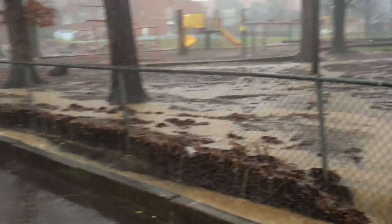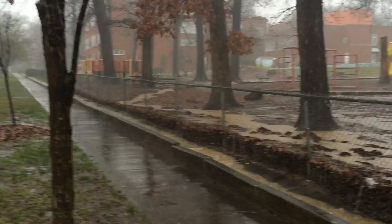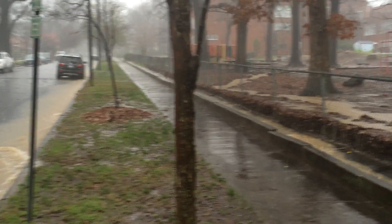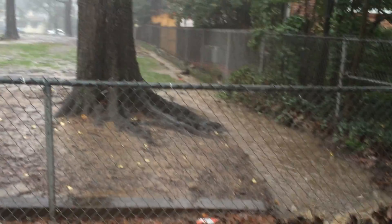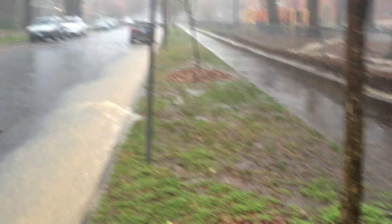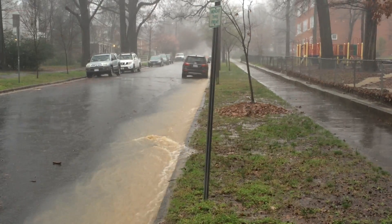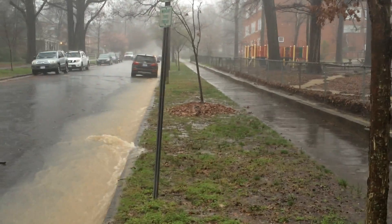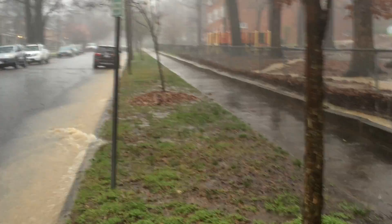Here I stand on Dacian Street looking northwest toward Watts. I've made lots of videos about what's created the runoff problem to this point. We're talking about the combined runoff from Watts Street and a good portion of Dacian — about a block of Dacian — along with some runoff from the school grounds that comes out into this intersection.